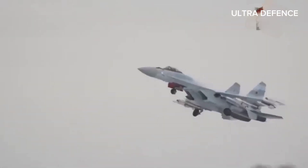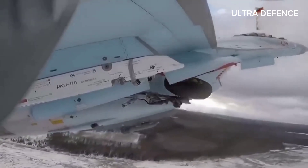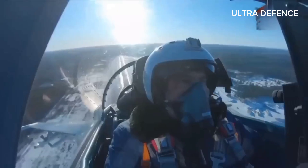First up, the J-10C. Developed by China, this multi-role fighter is a 4.5 generation aircraft that's been making waves with its advanced capabilities.